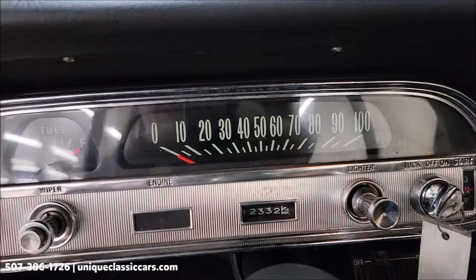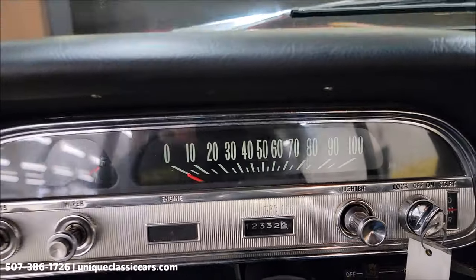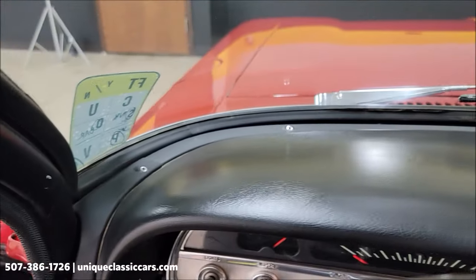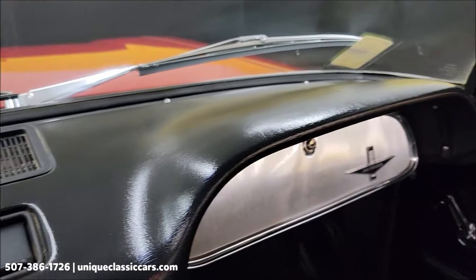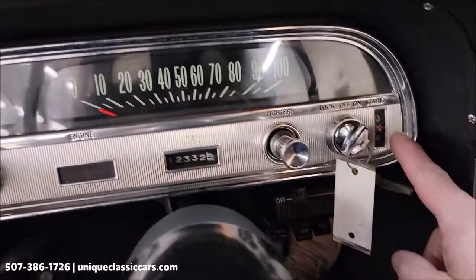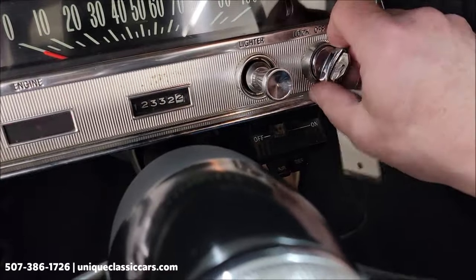Technicians did note the fuel gauge and speedometer and odometer are not working — just want to make you aware of that. I have had the blower fan working, wipers working, as well as the radio. You can see with the Powerglide it's kind of cool where it shifts — that lever right here. Let's go ahead and fire it up.